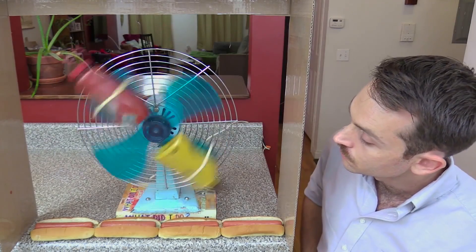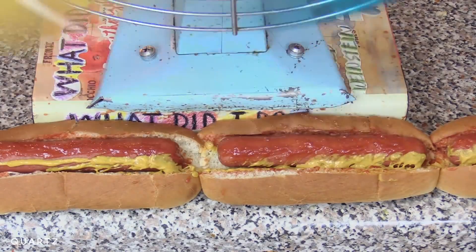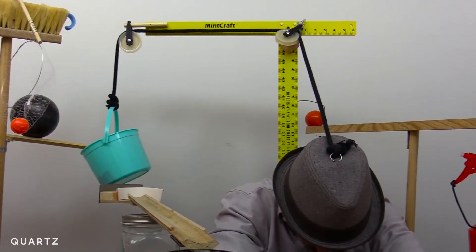I made a machine for brushing my teeth, a machine that puts ketchup and mustard on hot dogs for you so you can do four at a time, and a machine for power napping so that I don't over-nap.